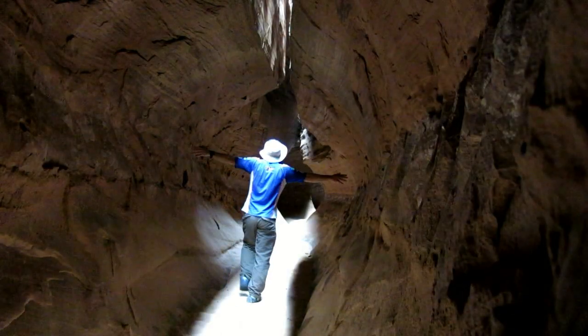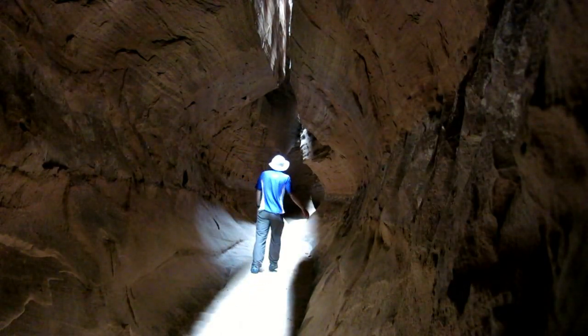I started at dawn and drank two litres of water before leaving the car, meaning I could travel with only my camera and nothing else.